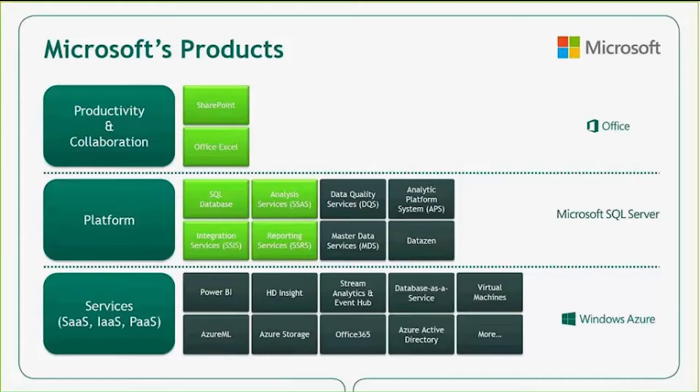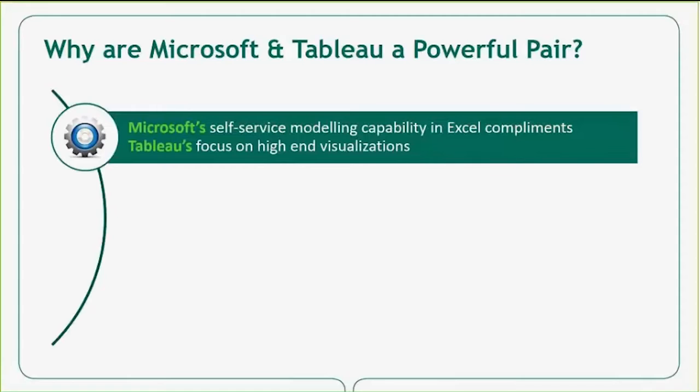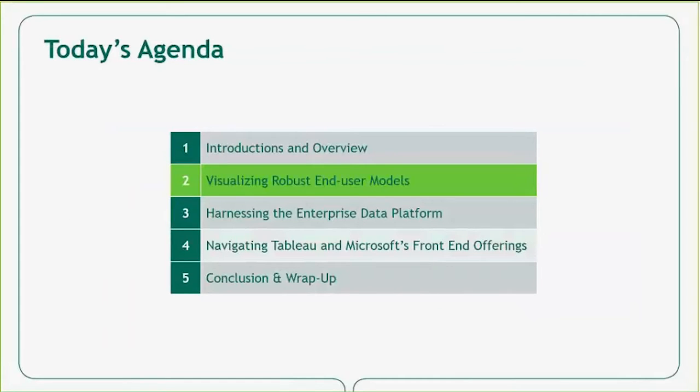Please use the chat pane if you have any questions throughout today's event. In this webcast, we'll discuss three use cases for utilizing both Microsoft and Tableau technology. First, Microsoft's data platform and semantic model integrates nicely with Tableau's visualizations and data connection components. Second, we'll show how Microsoft's data platform can scale with Tableau's server components for performance tuning and optimization. Finally, we'll demonstrate how to define one version of the truth for use with both Microsoft and Tableau front-end data visualization tools. I'll now pass this along to Alistair, who will showcase an example of visualizing robust end-user models using Microsoft and Tableau.